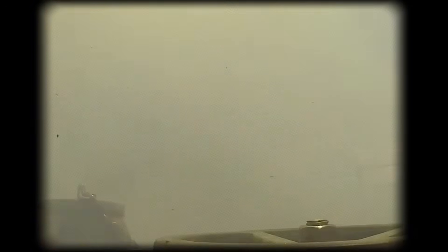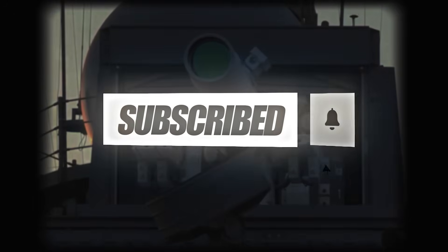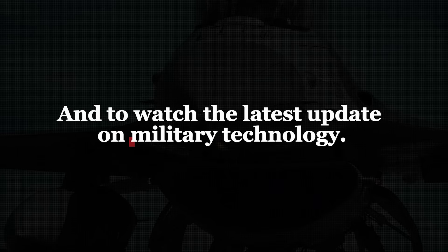For more insights into military technologies and strategic analyses, make sure to hit that subscribe button and turn on notifications so you don't miss any updates from our channel. Thanks for watching, and to watch the latest update on military technology, click here.